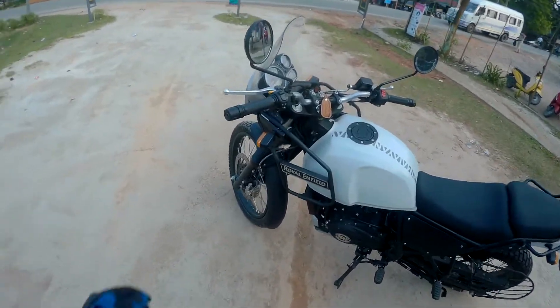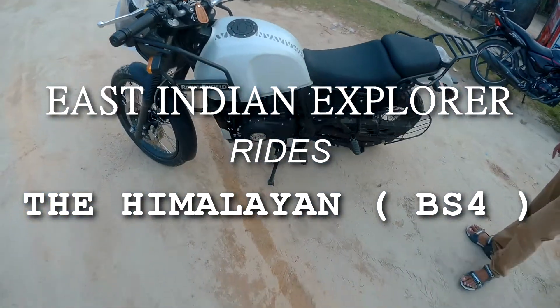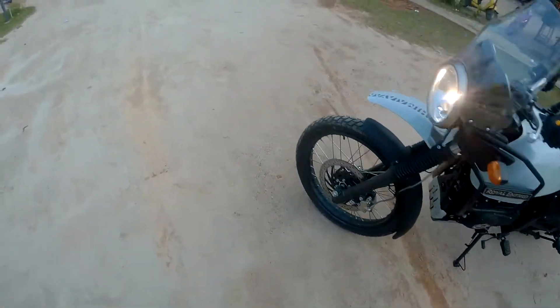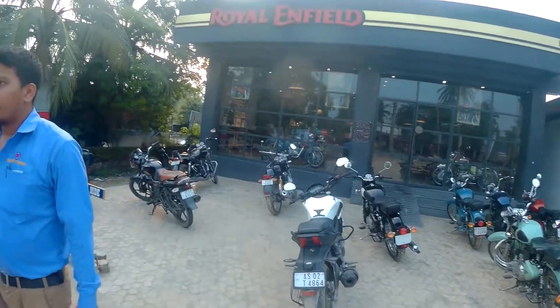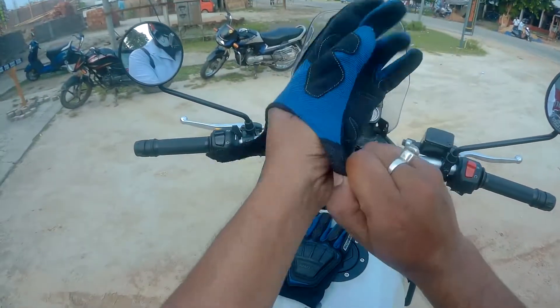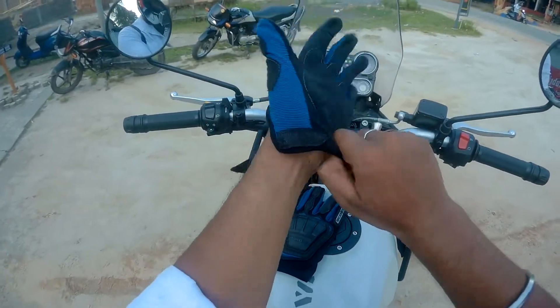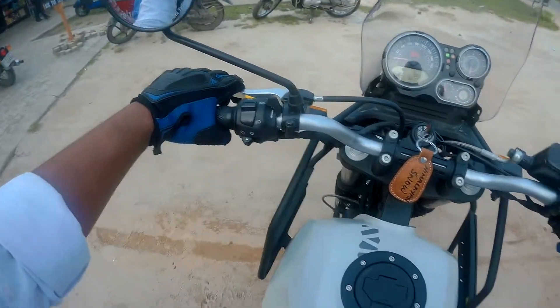Hello everyone, it's me Luit here. As you can see in front of me there is the all new BS4 Himalayan by Royal Enfield. Currently I am at the Royal Enfield Naga showroom situated near Lakhitangar. I have just come here to get my hands on the all new Himalayan BS4. Let me start the bike for the first time.